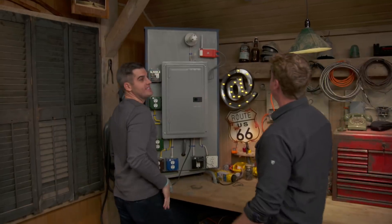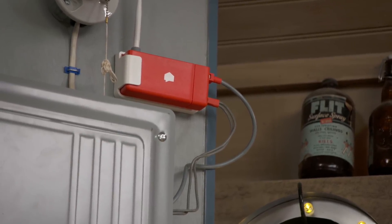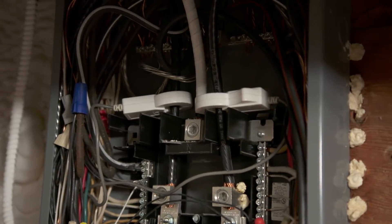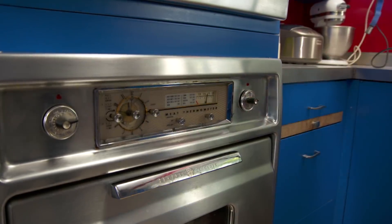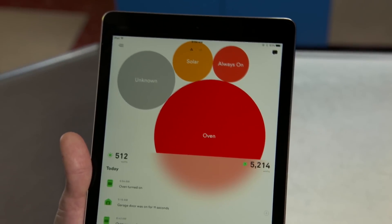Hey Ross. Hey Kevin. Playing with your energy monitor there? Yeah, we looked at this technology last year on Future House. It's an energy monitor that connects the two hot leads on your home's electrical panel and then transmits data about your power consumption via Wi-Fi, giving you a snapshot of what the house is using for electricity.